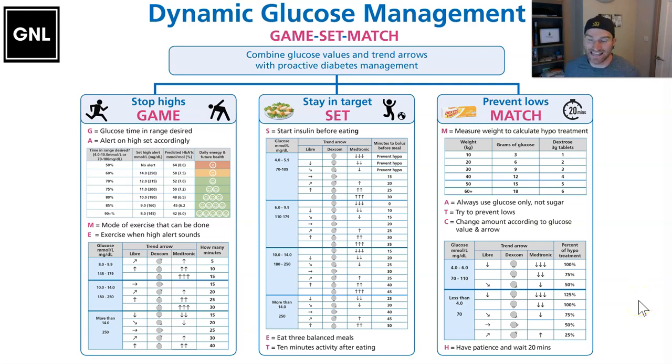Hi Danny, Grace, and Jude. So this is it all put together — dynamic glucose management on one page. What we're trying to do is combine the glucose values and trend arrows with proactive diabetes management to stop the highs, stay in target, and prevent lows. We've already been through on the previous videos exactly how to do it, so this is just a real quick recap. This page is all you need.